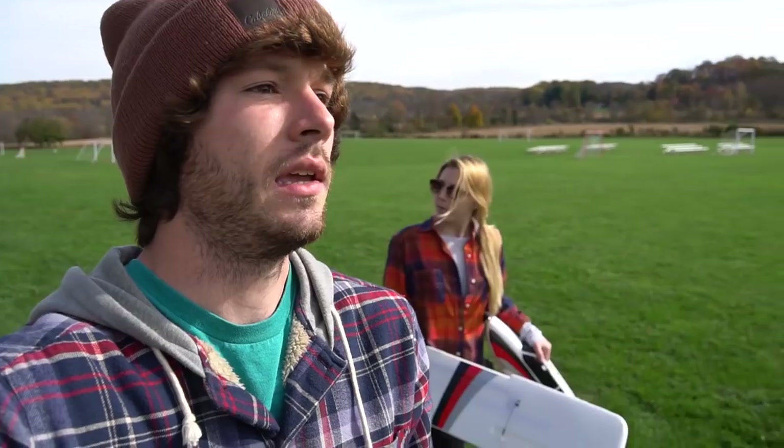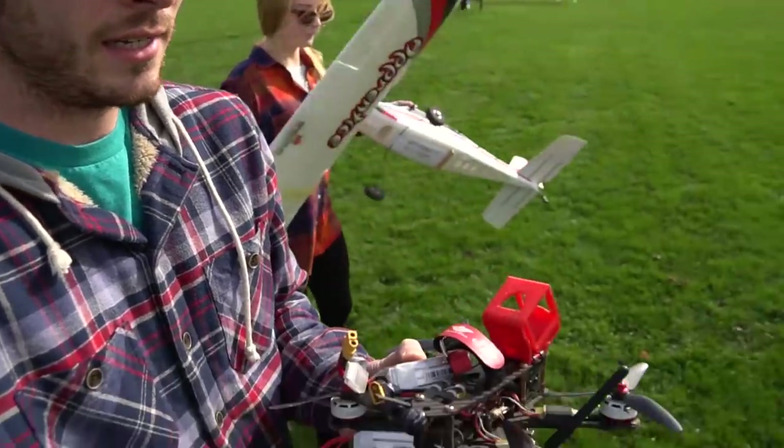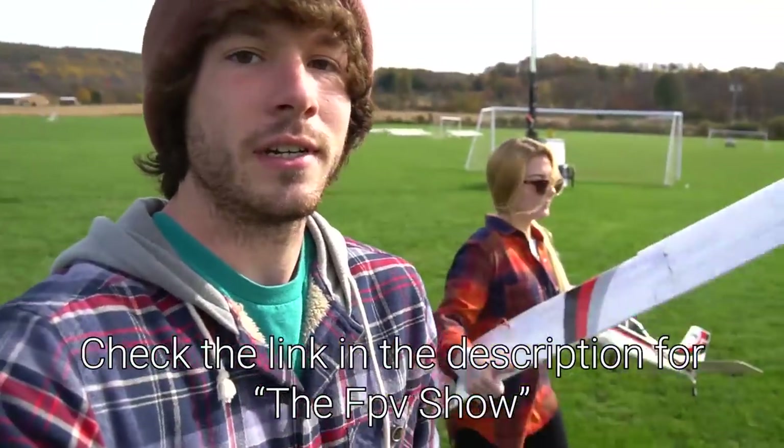Good morning and welcome back. Jacqueline and I are at the park today — a lot of you have asked to see more RC action, so today I've got my quadcopter courtesy of Flight Test and the old Apprentice.